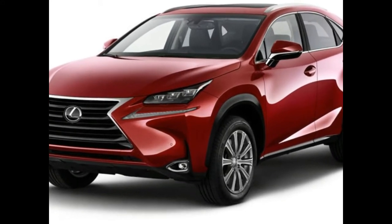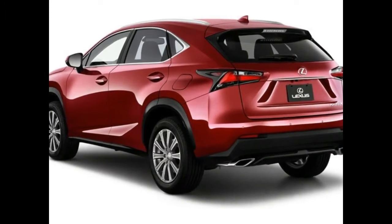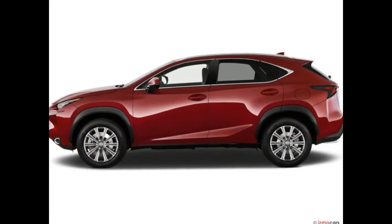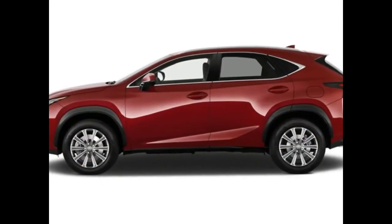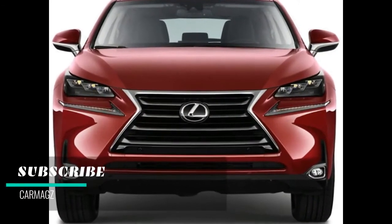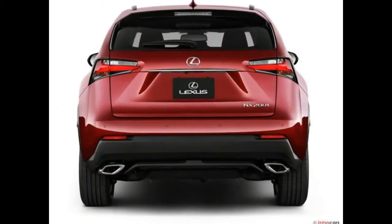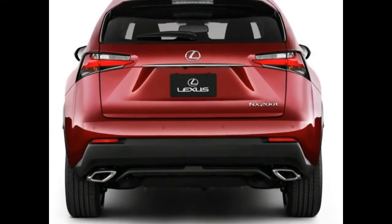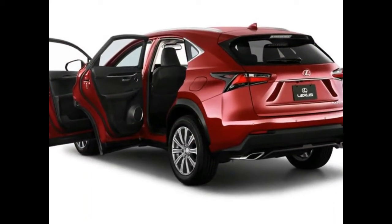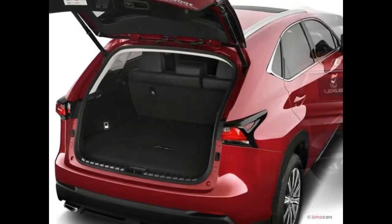2018 Lexus NX 300h Hybrid. Despite its aggressive styling, this hybrid is an even more sensible compact SUV than the NX 300 upon which it is based. It retains the visual attitude of its stablemate while delivering even better fuel economy. Entering its fourth model year, the Lexus NX 300h compact SUV receives only minor changes for 2018. You can expect a quiet, pleasant driving experience even if the outside world thinks you're making a shouty statement.